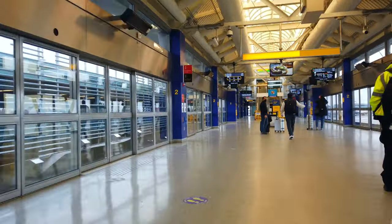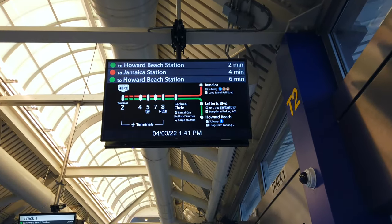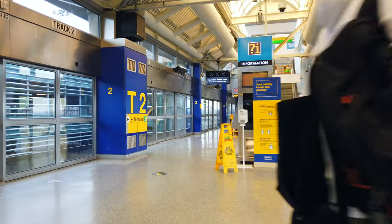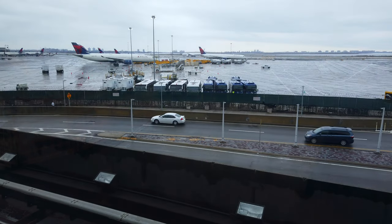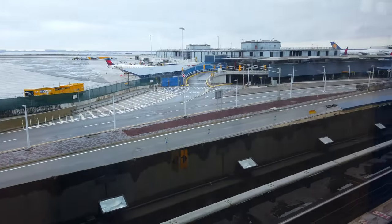The Port Authority of New York and New Jersey doesn't like me to record, but I don't like that they raised the price of the AirTrain to eight dollars, so we're even. On this side you can see it alternates between trains going to Jamaica Station and trains going to Howard Beach — both of those connect to the MTA subway.